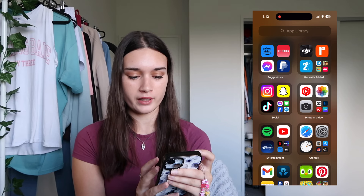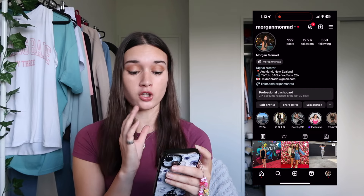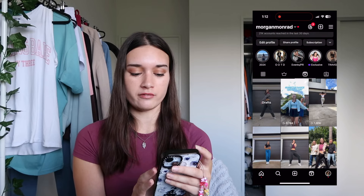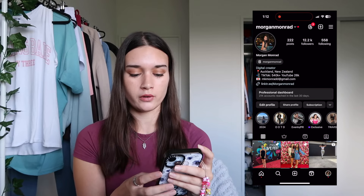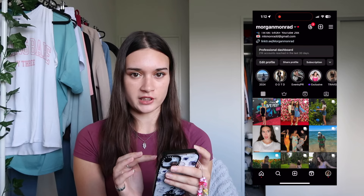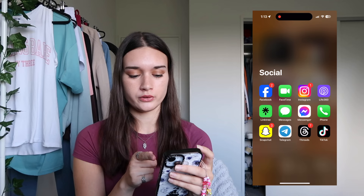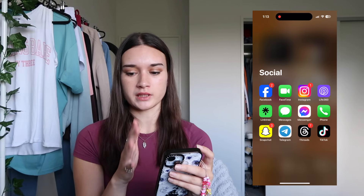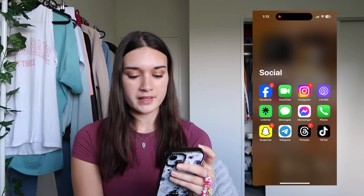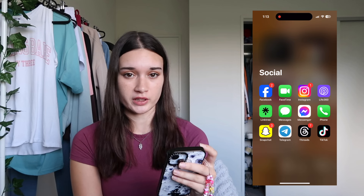Starting off, my first folder and what I'd deem the most important is my social media folder. In here I have Facebook, FaceTime, Instagram - go give me a follow, I've been using it a lot more recently, I post a reel almost every day, dance reels and photo posts. I also have Life360 which I don't use, Linktree which I use as my website link on Instagram so everyone can see all my social media in one profile, iMessage, Messenger, and Phone.